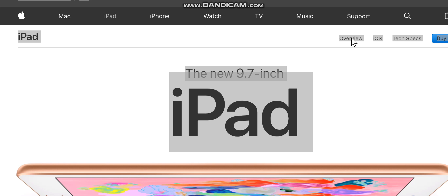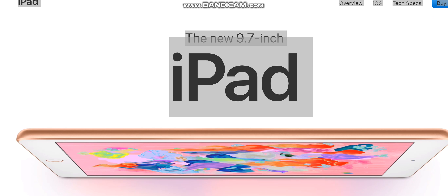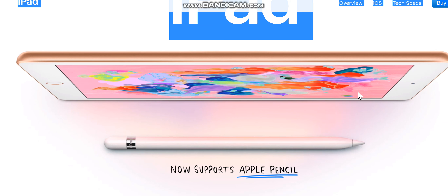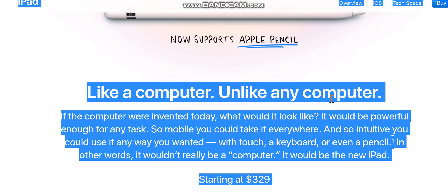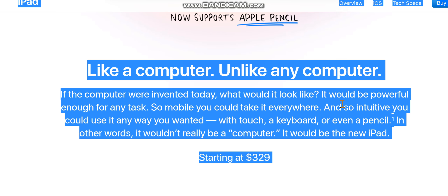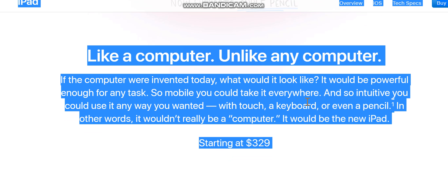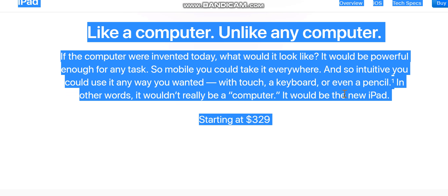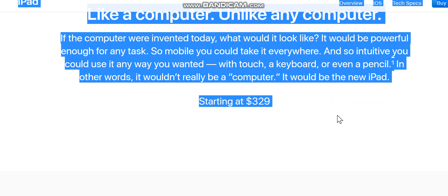Buy the new 9.7-inch iPad — like a computer, unlike any computer. If the computer were invented today, what would it look like? It would be powerful enough for any task, so mobile you could take it everywhere, and so intuitive you could use it any way you wanted — with touch, a keyboard, or even a pencil. In other words, it wouldn't really be a computer. It would be the new iPad.